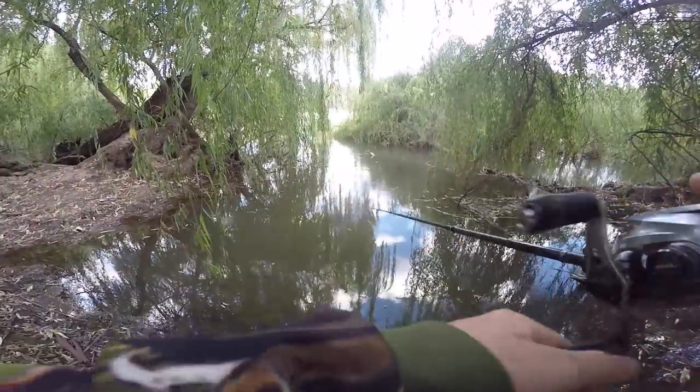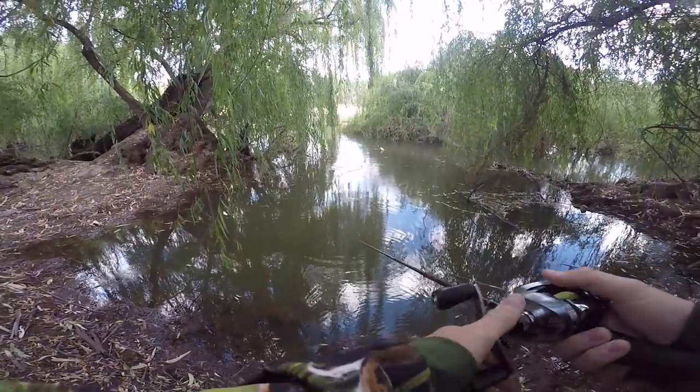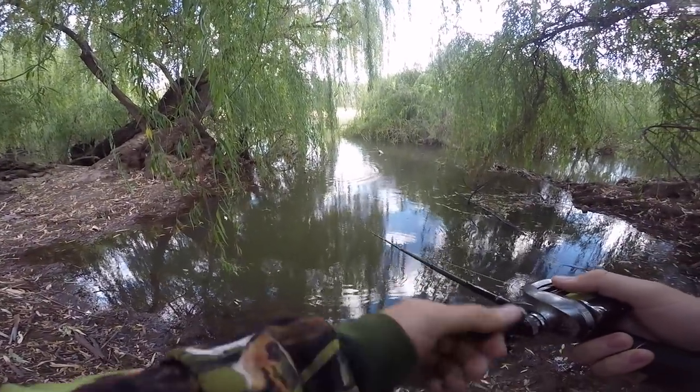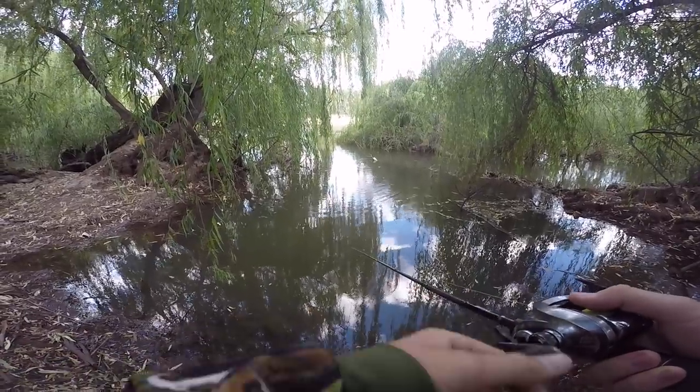Whoa — oh, good hit! Felt the weight of him there. I was just slow rolling that across the bottom.